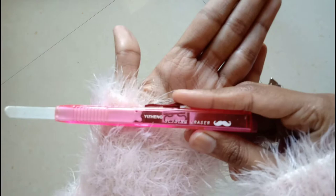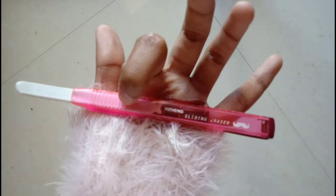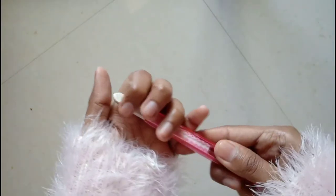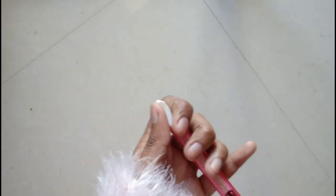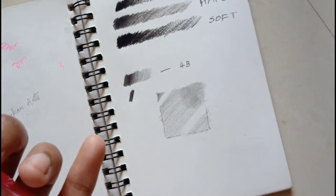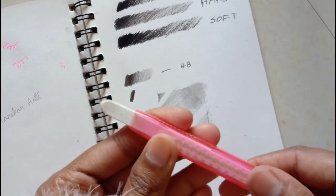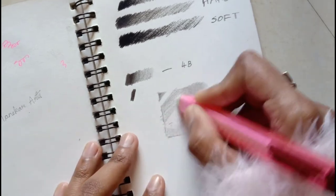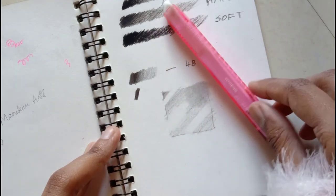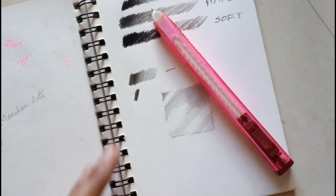This is a Yisheng sliding eraser in baby pink color with a white eraser. You also get two separate refill erasers free with it — when the current one runs out, just slide it up and use the refill. It works perfectly and is a must-buy for your travel kit or when you're in a hurry.